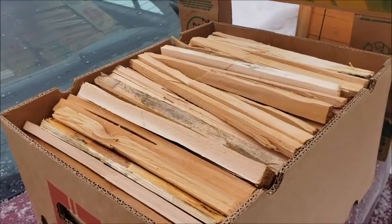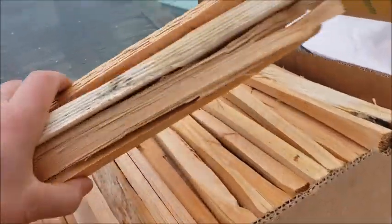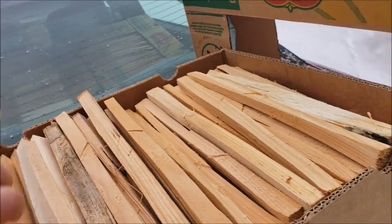Here we are with the box of kindling — beautiful cedar kindling. Let's take a look. They are all cut nice to size. So we're selling kindling.